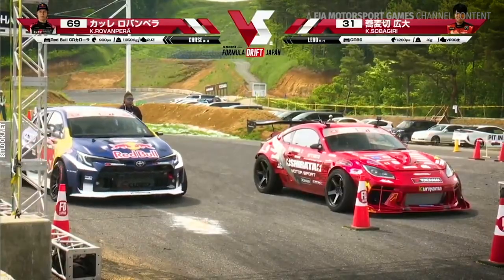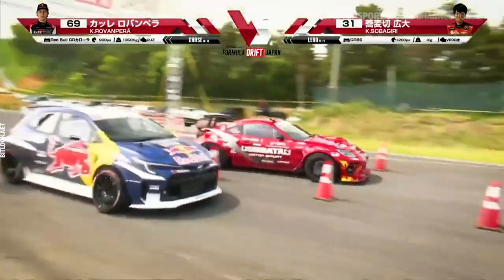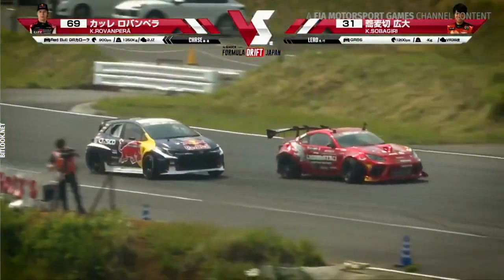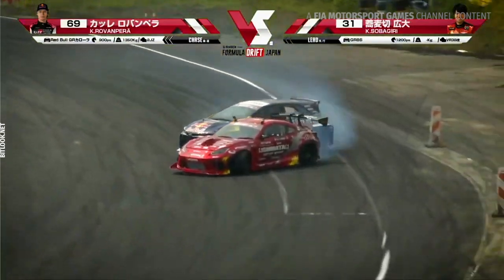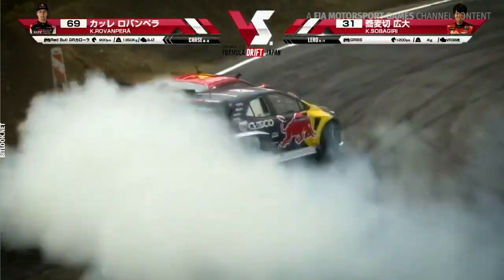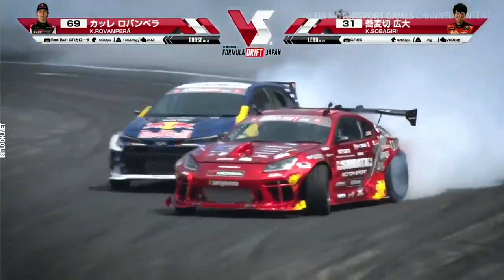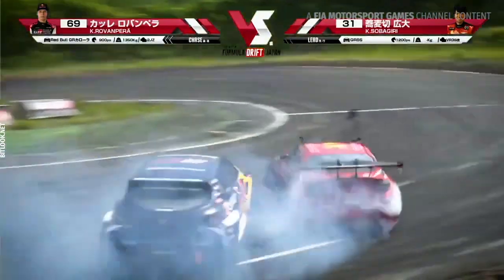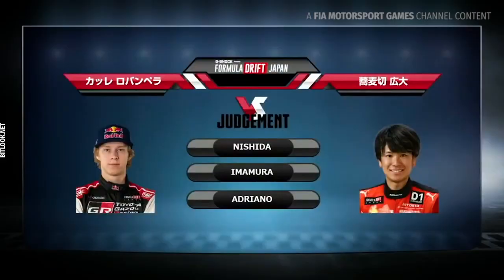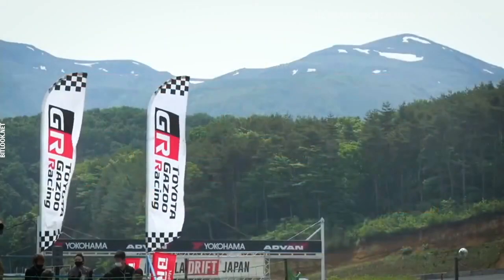Sobakiri in the lead this time and Kale in the chase. Here they are going through the chicane now. Kale coming in real hot right there through outer zone 1, right up against Sobakiri — almost pushing him along through that zone, bringing it right back around, just grazing his rear bumper in outer zone 3. Nishida going with Kale, Imamura and Adriana as well — so Kale Rovanpera is going to get the win.